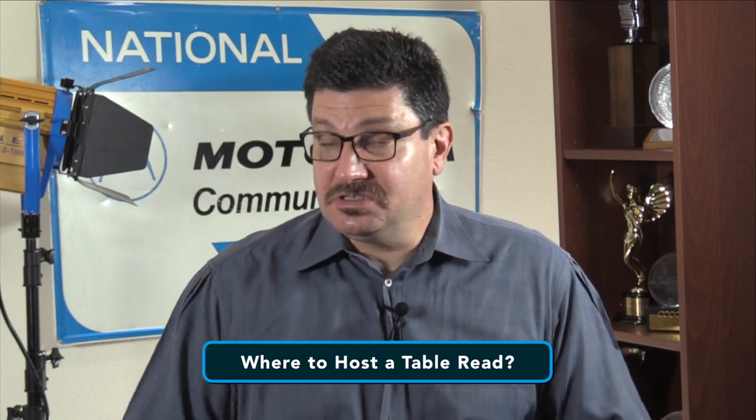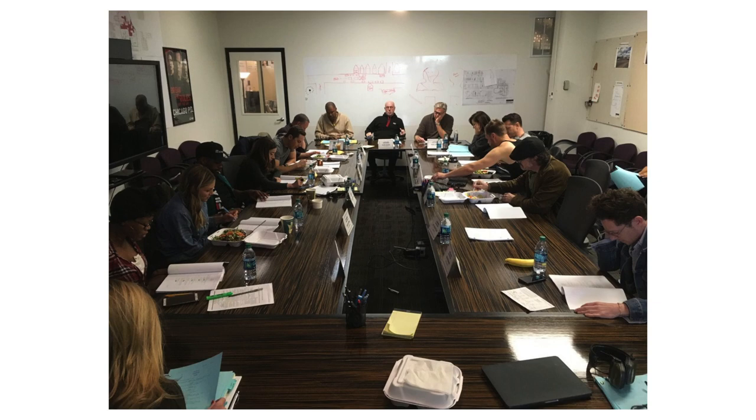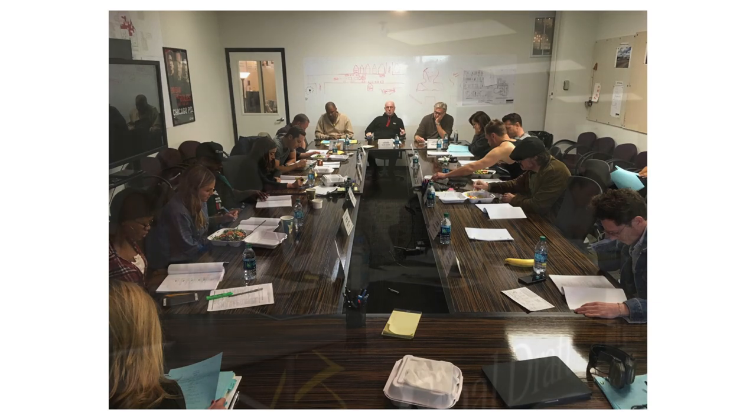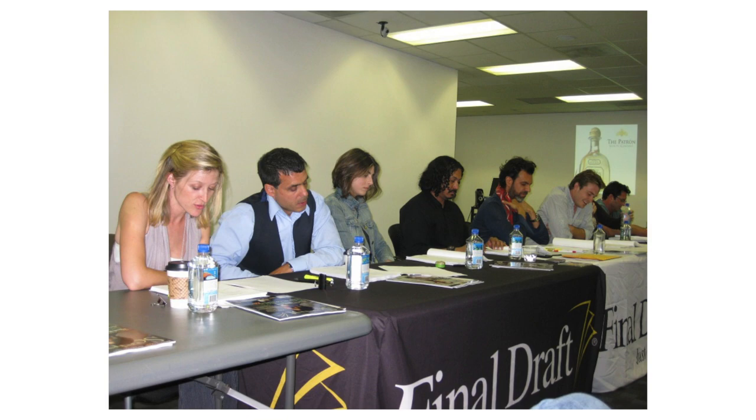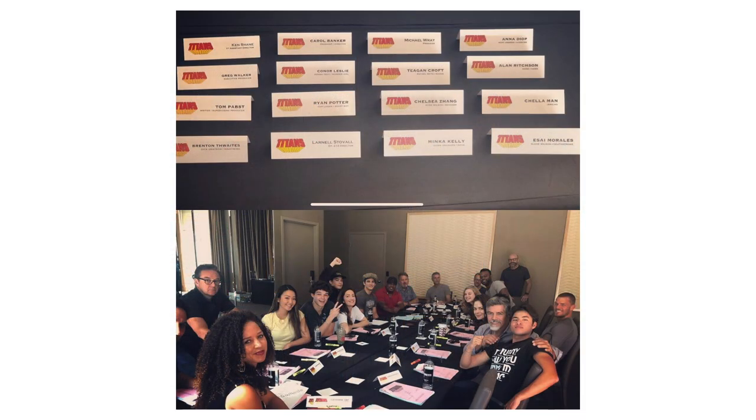So where can you host a table read? You can do a table read virtually anywhere — your kitchen table, a friend's house, the back lot of a large studio, or a small theater that you rent. Pretty much any place everyone can gather together. Reading a feature-length script or a TV episode in character all the way through for the first time in a room full of important strangers can be a very nerve-wracking experience, so it's important for your talent to be as comfortable as possible to allow them to perform to the best of their ability.